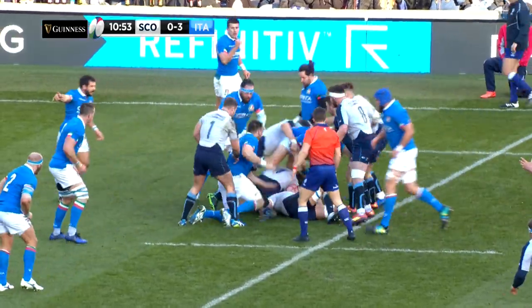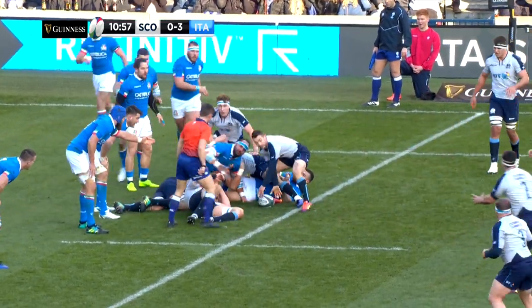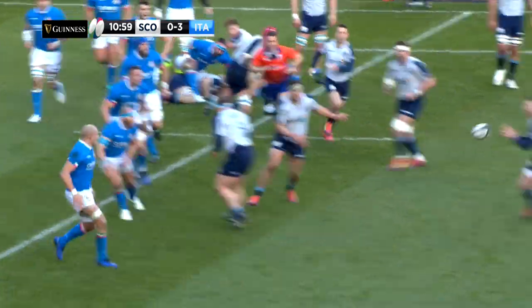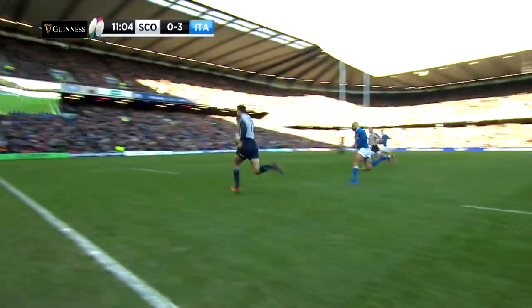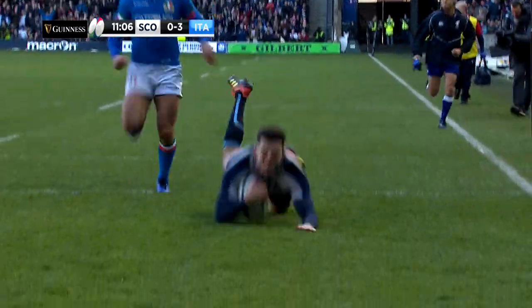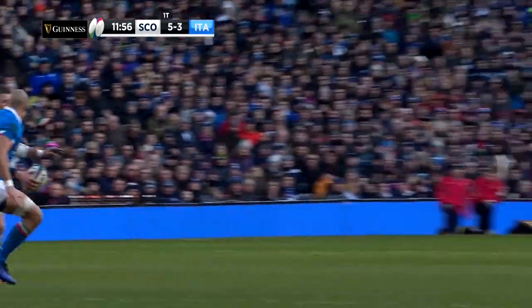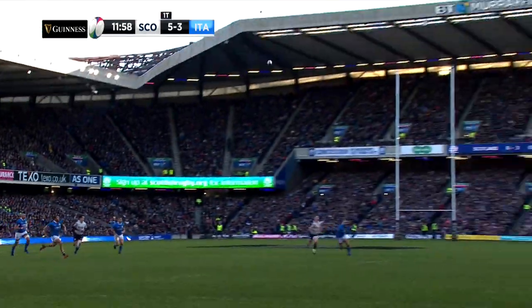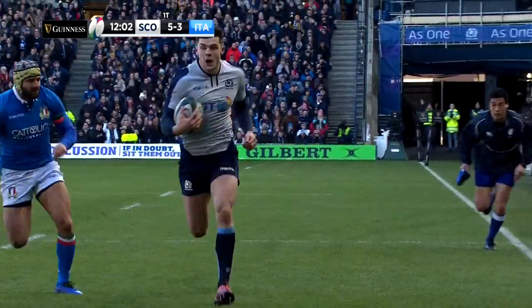Tommaso Allan landed a penalty to open the scoring in the eighth minute for Italy. But it wasn't long before the sellout crowd were out of their seats to celebrate a wonderful Scotland score. Finn Russell produced an exquisite crossfield kick, allowing the onrushing Blair Kinghorn to collect and charge over the line for the opening try of the match. Russell very much the architect, but Kinghorn taking the plaudits as the Scots went 5-3 ahead.